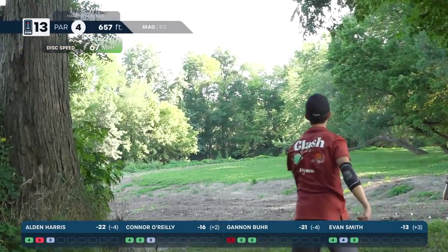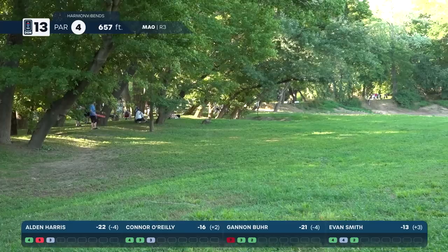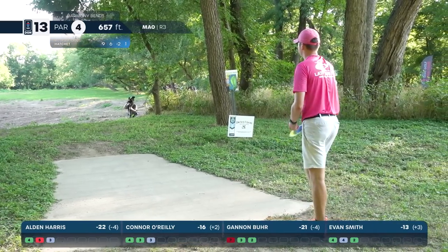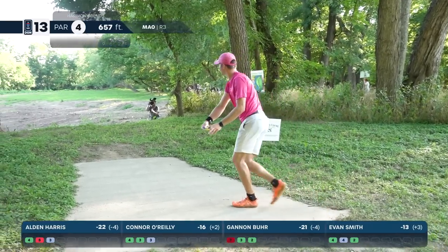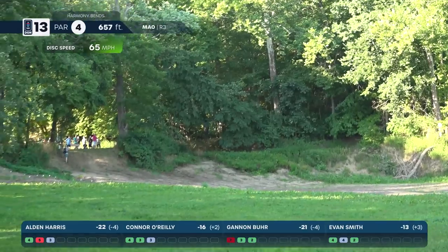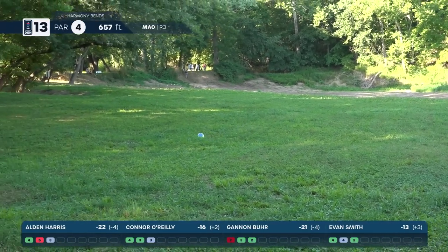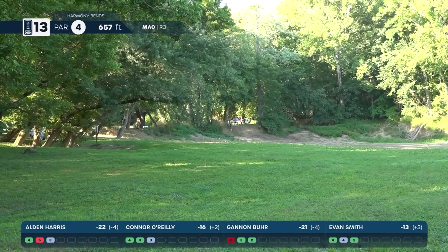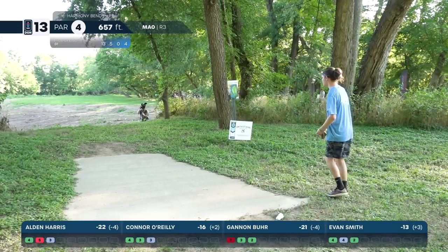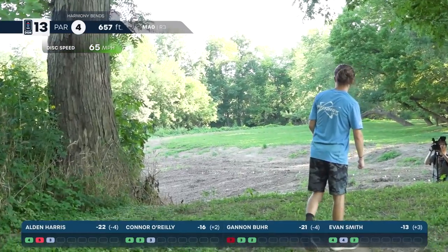Smith also going with that big flex shot — wonder if the wind wasn't picking up a little bit. You can see the branches moving around, more out in the open than before. Connor with the Hatchet should see a roller — there it is, definitely correcting from the other two and throwing it out way wider. Maybe a little wind sock. Wants to land a little farther left though — he's going to be kind of pinched off on that angle.